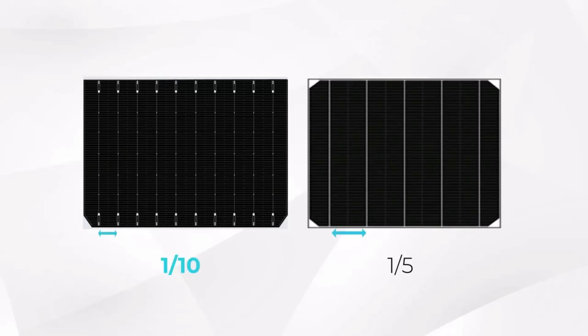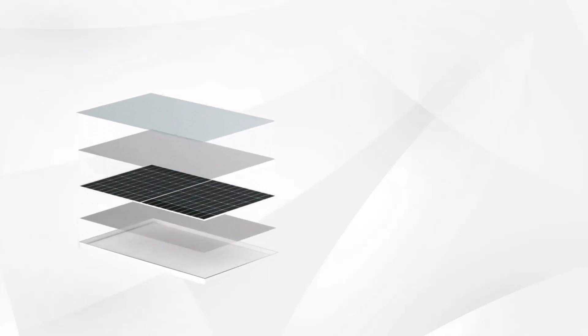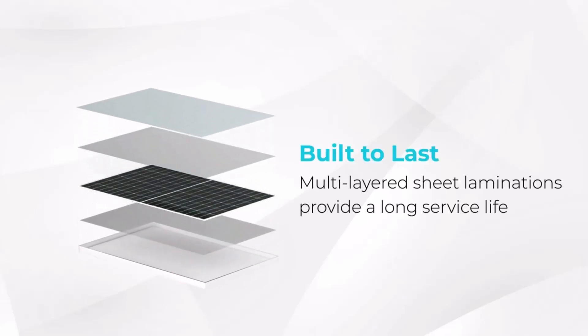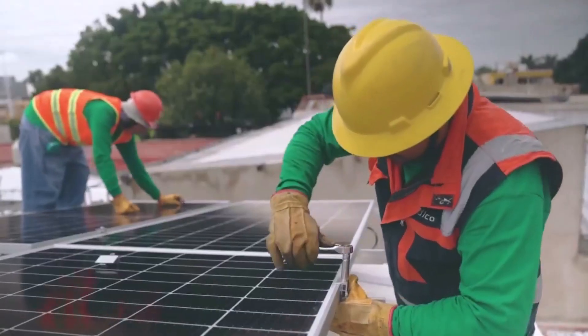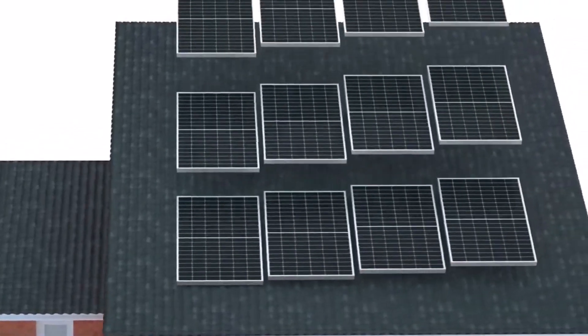Each panel in this set can create up to 2,750 watt-hours of power in a day, which should be plenty to fuel your home. The frames are corrosion-resistant for durability. Keep in mind that these panels are heavier than most — you'll want to ensure your roof can easily support their weight before purchasing.